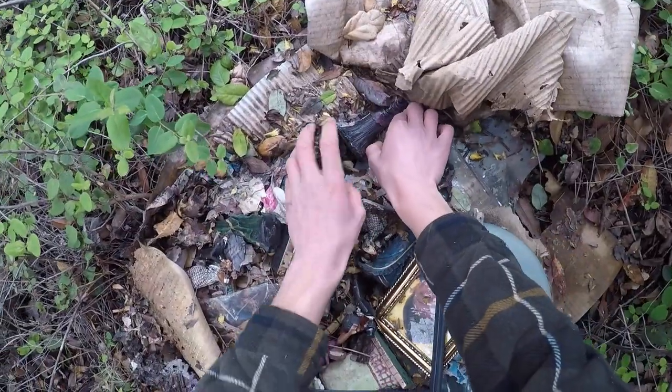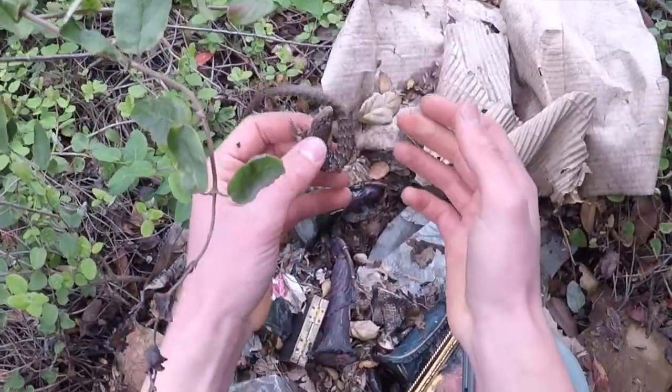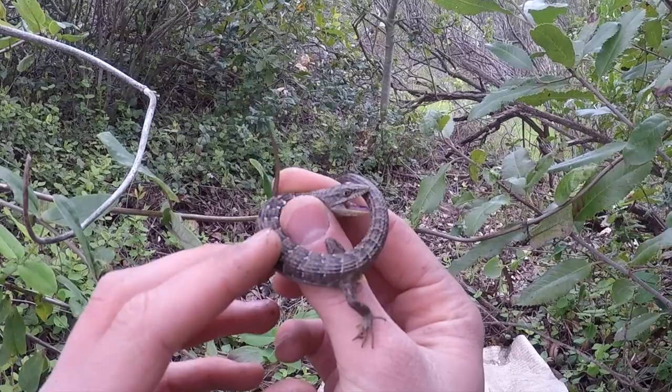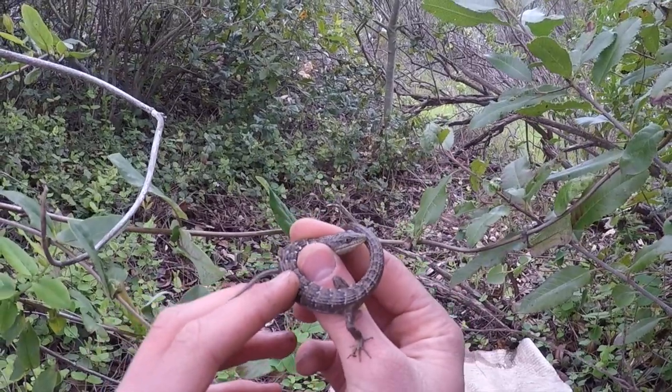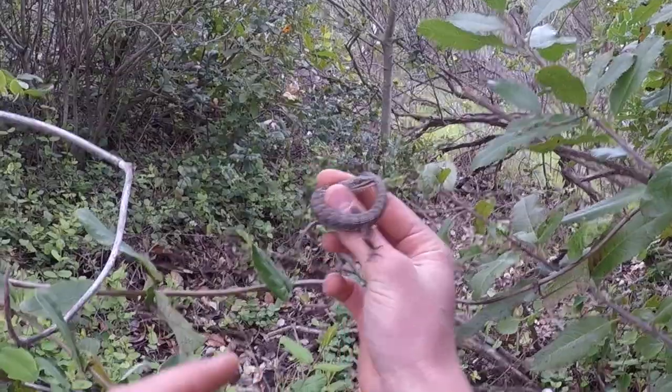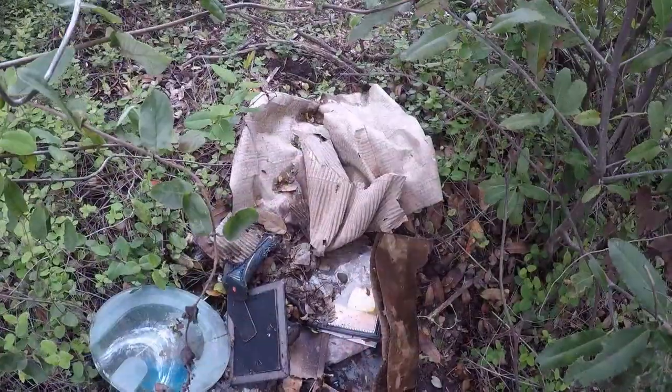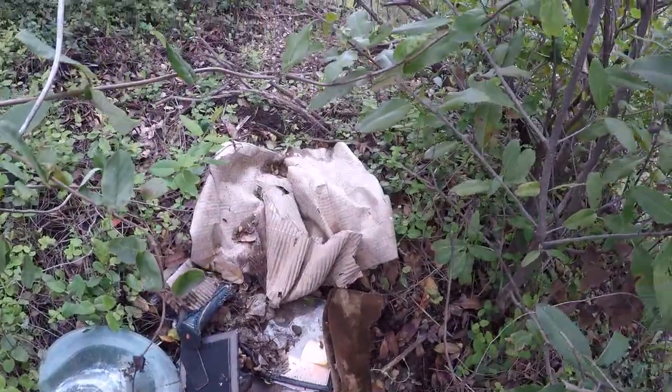Oh, little guy! This is a young alligator lizard, obviously. He's going to musk on me, but another cool lizard right in this trash pile. It's really bad that people would litter like this.